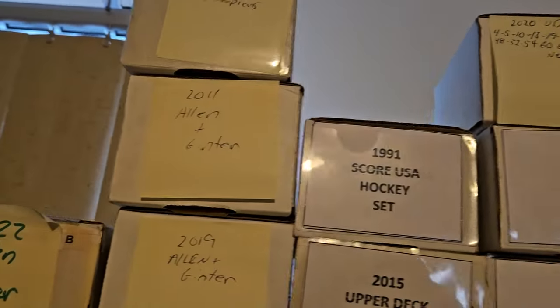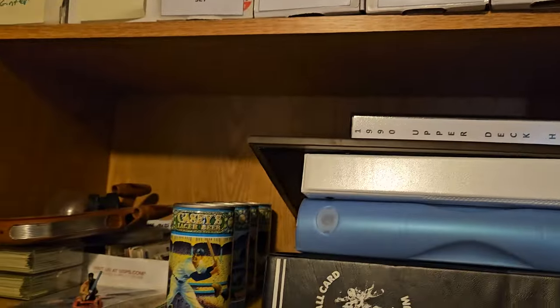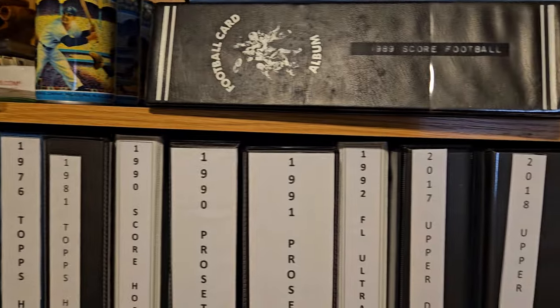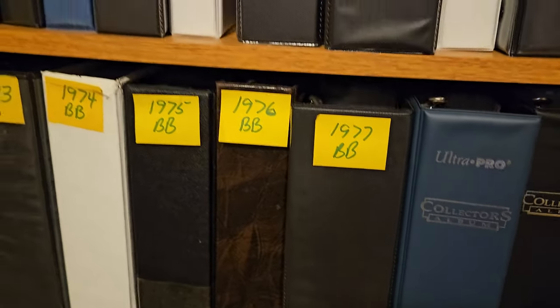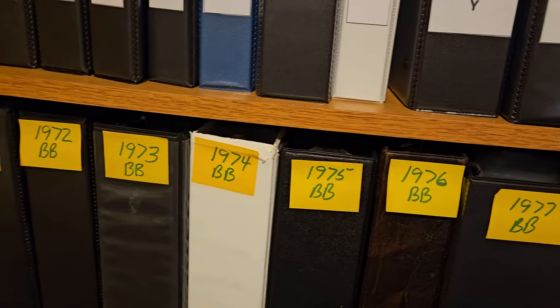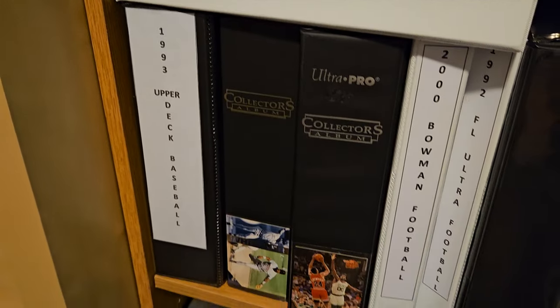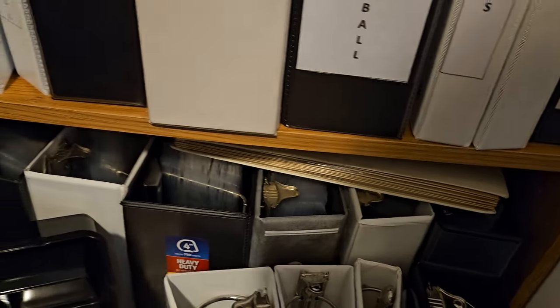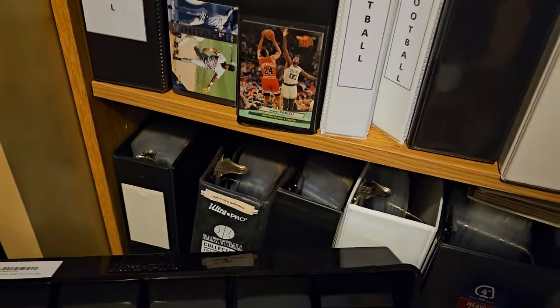Up here are hockey sets and Allen & Ginter, some miscellaneous different sets. These are my hockey sets. These are my run of the 70s baseball sets — again second sets. And then some more 90s basketball, baseball, football, just kind of all mixed in. Same with down here in the bottom. And then those last three are 77, 78, 79 Topps baseball sets again. And then those are all empties.